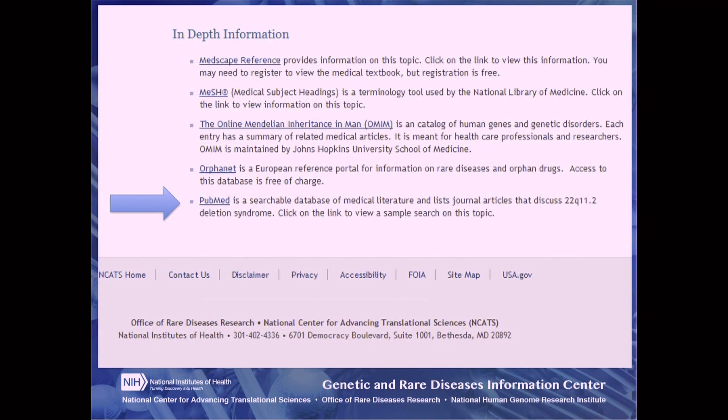Articles in medical journals are another way to find a disease specialist. You can find medical articles through a website called PubMed.gov. Use the name of your condition for the search. It may help to use the advanced search or filters to narrow your results to clinical trials, case reports, review articles, or studies involving humans.